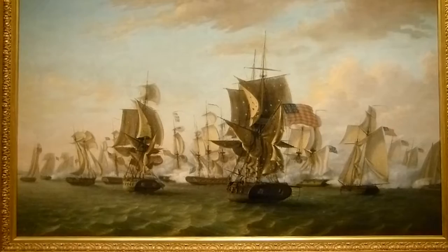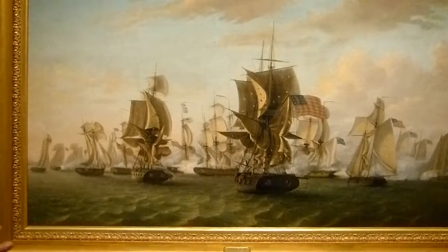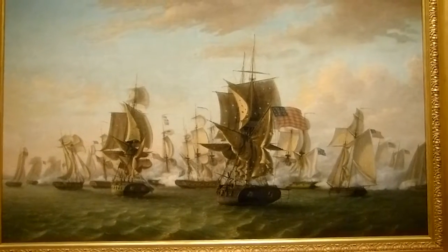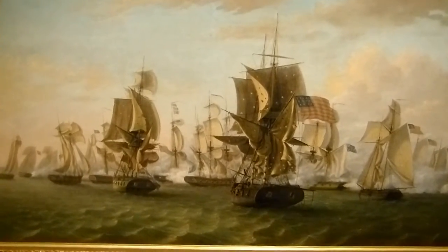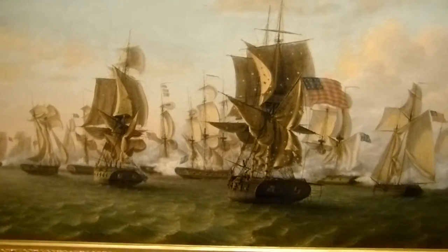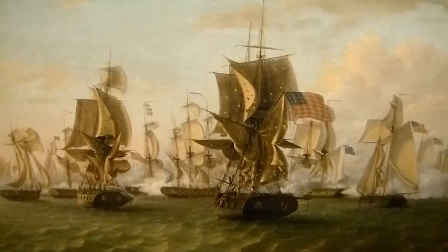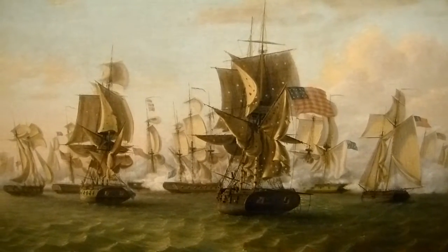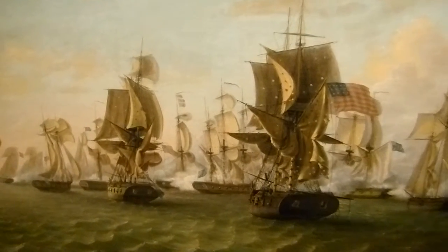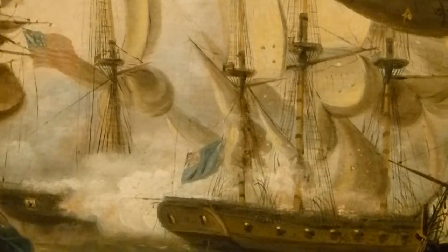Birch began this shortly after the news of the battle had reached Philadelphia. Within two or three weeks, he started the painting. And it's a highly accurate view — that was one of the things he prided himself on. He interviewed people and tried to find as much information as possible, even writing Perry asking him for the arrangement of ships, their sizes, and everything else, to make this an accurate view of the battle.